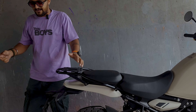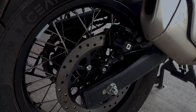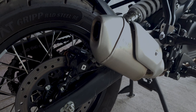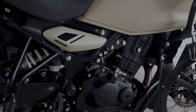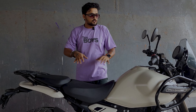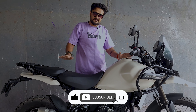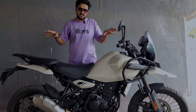At the rear you also get this amazing Bybre disc brake. This is a dual-channel ABS motorcycle, which is ideal, and the ABS is switchable — you can turn ABS off, which we will see in a bit. If you want to talk about accessories, right now this is a completely stock bike, and this is what you get when you purchase it.